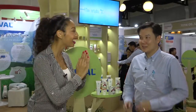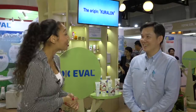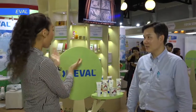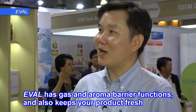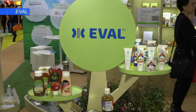Sawadee ka! Welcome to the Kurarei booth. Thank you so much! And you are the manager in Thailand, yes? So first of all, please tell us about EVOL. EVOL is an excellent material. It has a gas barrier function, aroma barrier, and also keeps your product fresh.